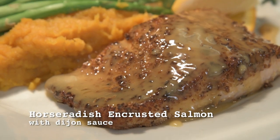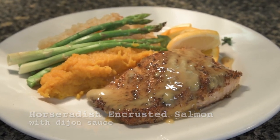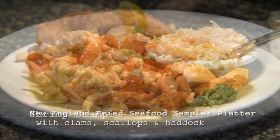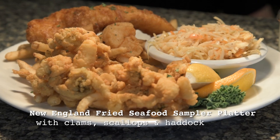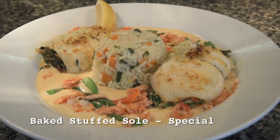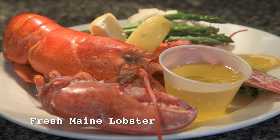Another standout is the horseradish encrusted salmon with Dijon sauce, nice and crispy on the outside. Try our traditional shrimp scampi, our famous fish and chips made with fresh New England haddock and our homemade beer batter, any of our baked stuffed items with our homemade seafood stuffing, or come in for a fresh Maine lobster.